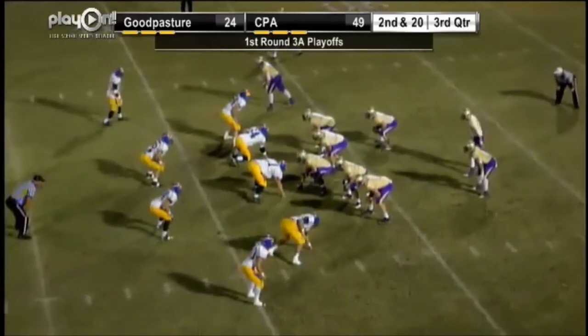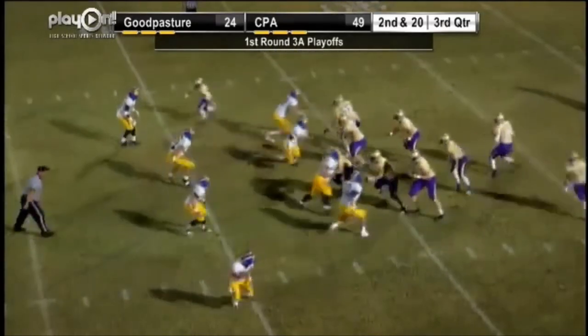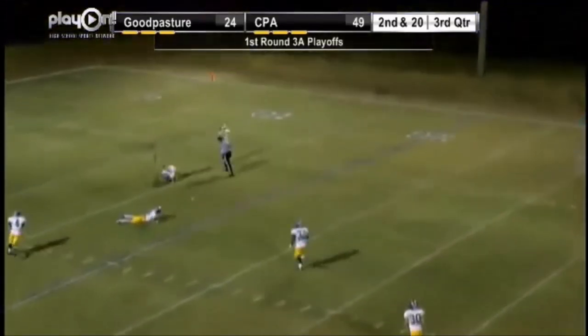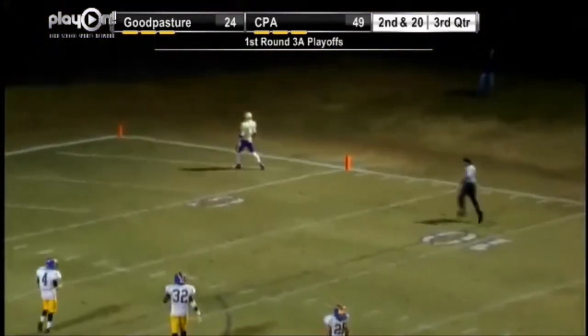Clock running again at 3:30. Second down and 5, 65 to go. Mitchell going to pass it long, way up in the air for Rashard. Running under — oh my goodness, what a catch. Flag goes down. Rashard's going to score. Is it interference against offense or defense is the question.